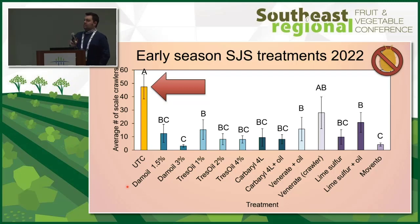One last thing to note is that in 2022, at least in Georgia, we had a huge population crash in San Jose scale. In a normal year, we'd expect about 250 to 500 crawlers on average for an untreated control, but this year we saw about 50. So this past year was a really low year — keep that in consideration.